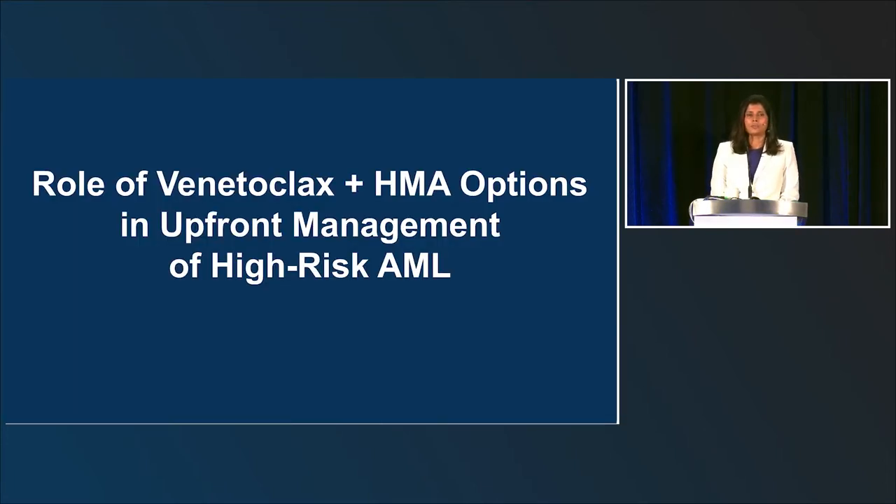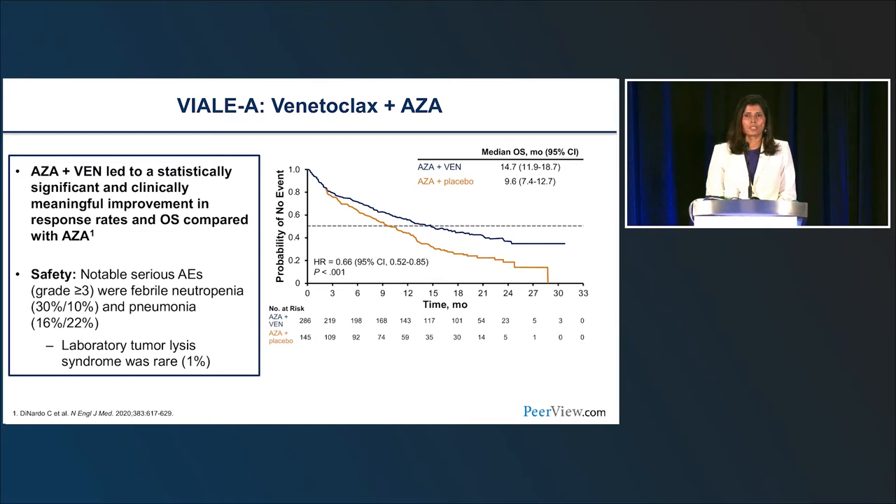Where does hypomethylating agent therapy plus venetoclax fit in managing a patient like Jonathan? Based on the VIALE-A data, AZA plus venetoclax led to a statistically and clinically significant improvement in overall survival: median OS of 14.7 months versus 9.6 months with AZA alone. Key serious adverse events to watch for include cytopenias and febrile neutropenia leading to infections and pneumonias. Notably, unlike CLL, tumor lysis was fairly rare in AML patients.